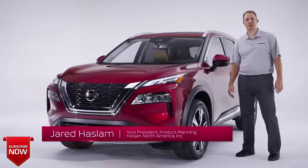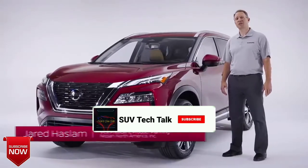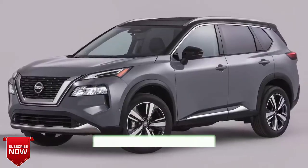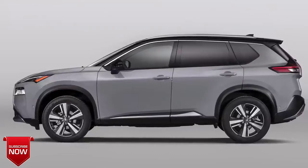Hi, I'm Jared Haslam, Vice President of Product Planning at Nissan North America, and I'd like to introduce you to the all-new 2021 Nissan Rogue. Rogue is our best-selling vehicle in the U.S. today, so this might be Nissan's most significant redesign ever.